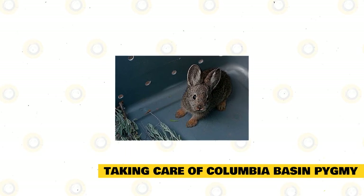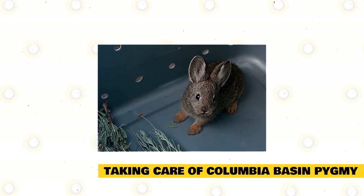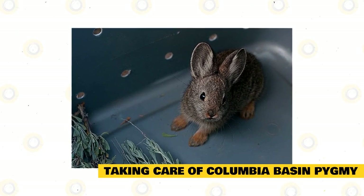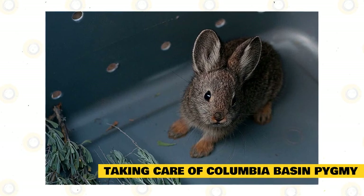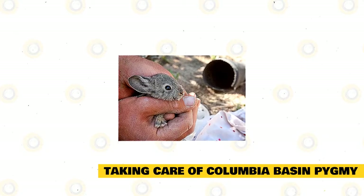Buy a cage that is large enough to provide space for movement for your pet rabbit. Although the rabbit spends a lot of time outside of their cage, these rabbits must still be provided with their own safe haven where they can find rest. This is where the rabbit will find solace to sleep during the night and where it can find privacy whenever they feel unsafe.